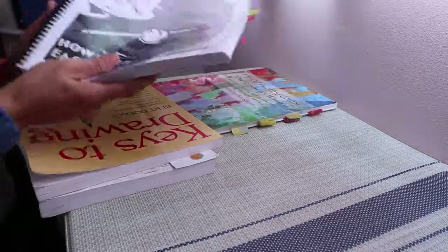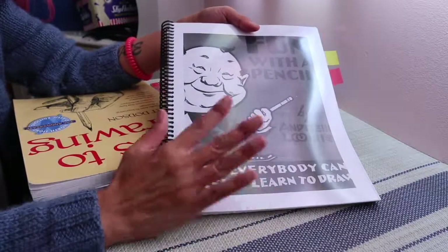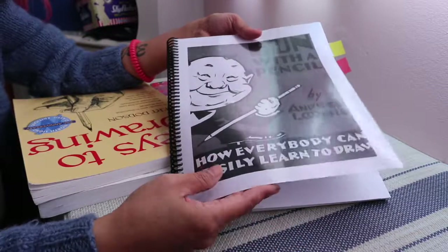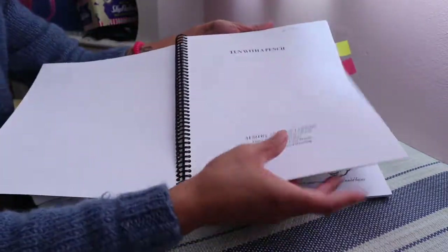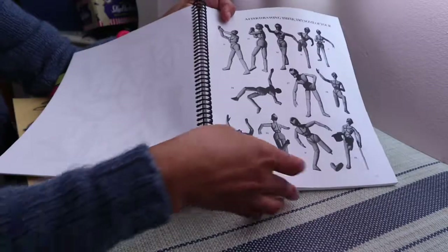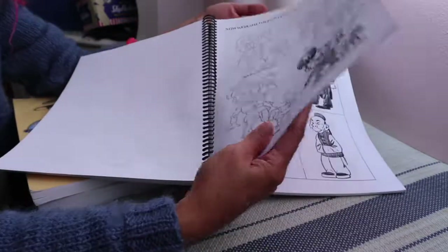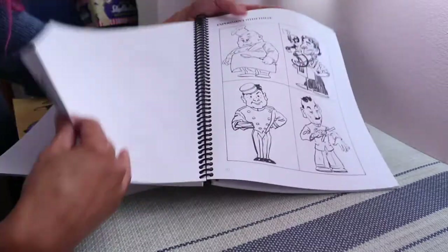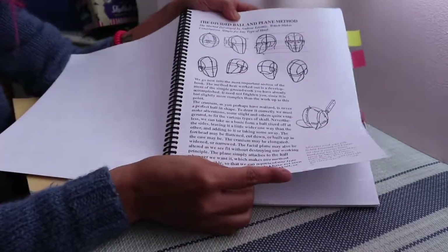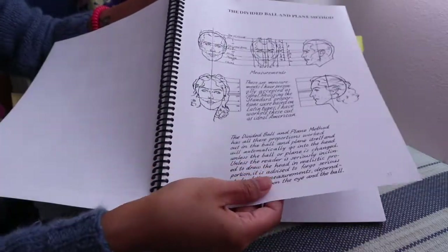You really can't go wrong with any Andrew Loomis book. For my third choice I picked Fun with Pencil — it's the most basic book he has on drawing; I think it's actually meant for kids, but it's still a fun read and I think I did the exercises here too. Loomis is really just great at simplifying the steps. For example, there's a section on the 'divided ball and plane' method — that's such a great section where he breaks everything down so clearly.